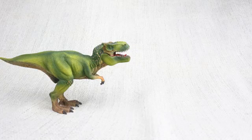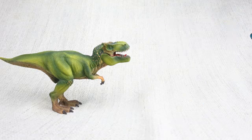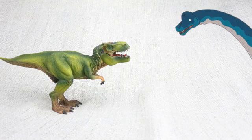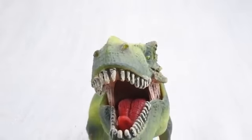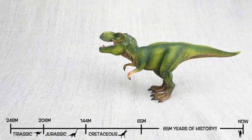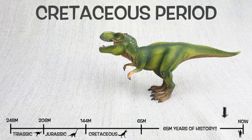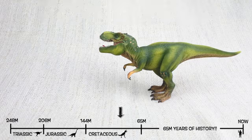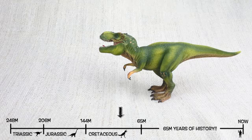T-Rex was found in North America, just like the giant Brachiosaurus — but not at the same time! It lived about 75 million years ago in the late Cretaceous period, and they would have been neighbours with Triceratops!